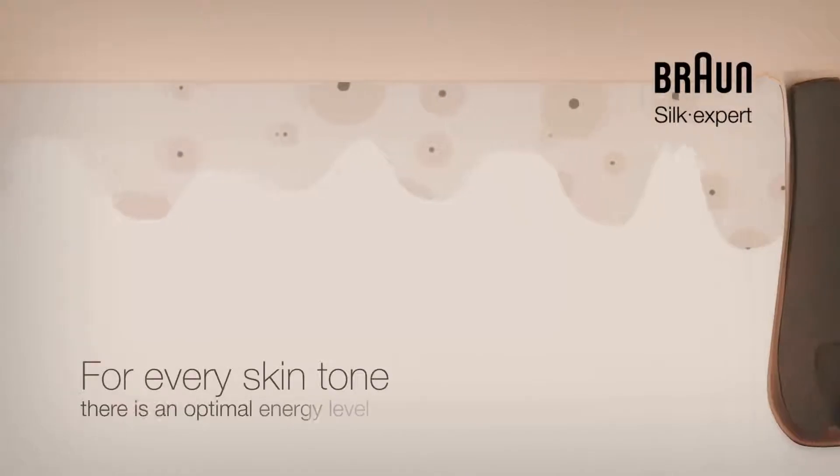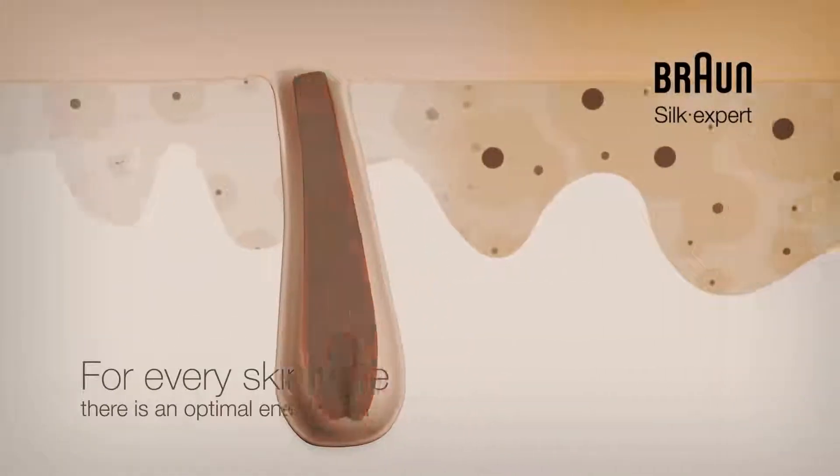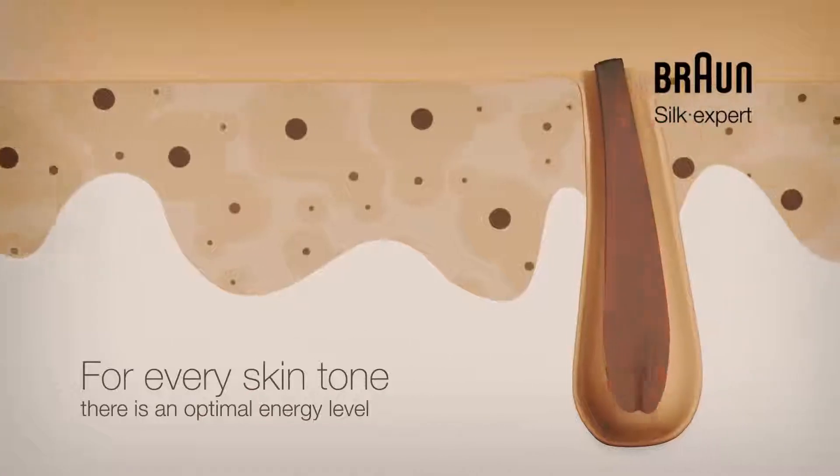Melanin also defines the skin tone. Light skin contains less melanin compared to darker skin. That's why the light intensity has to be adapted to avoid heating up darker skin.